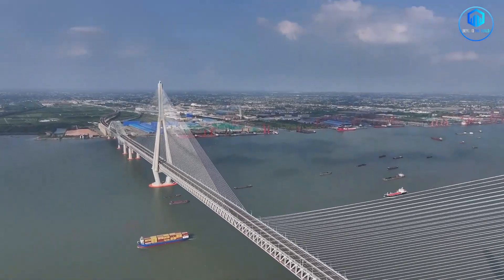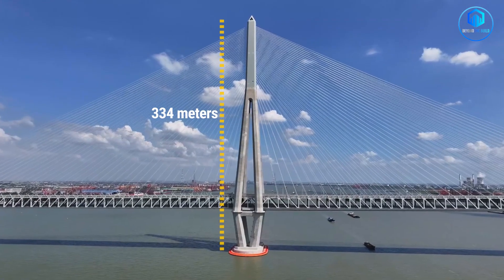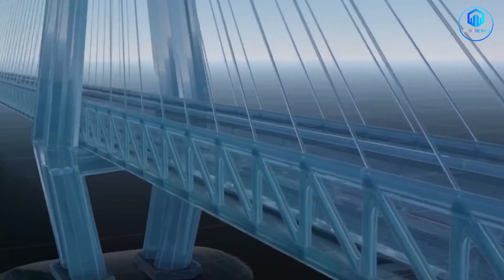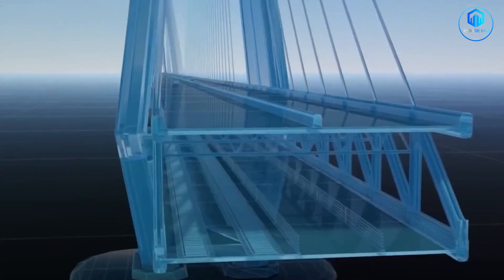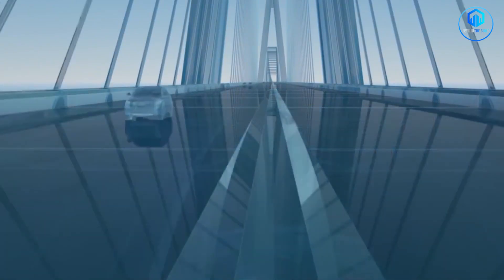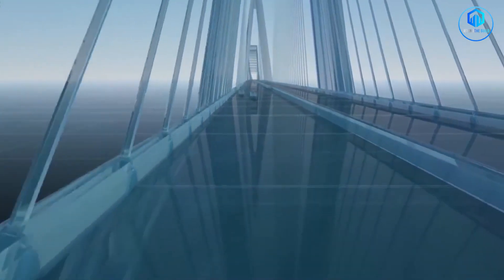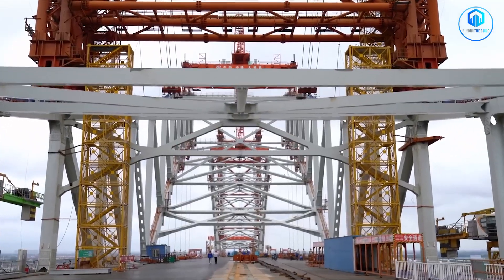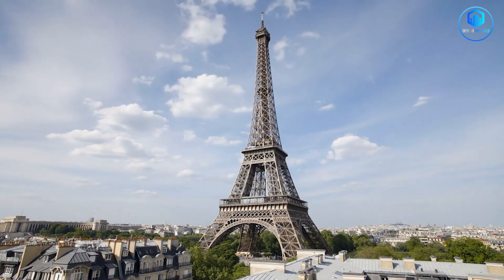The towers holding up those cables each rise 350 metres into the sky — taller than the Eiffel Tower — and have to support forces equivalent to the weight of 100,000 cars pulling in every direction simultaneously. China used 460,000 tonnes of steel to build this bridge; that's enough steel to construct 65 Eiffel Towers.